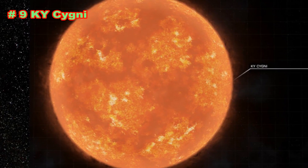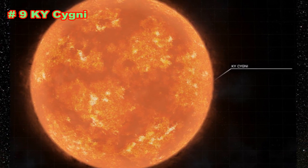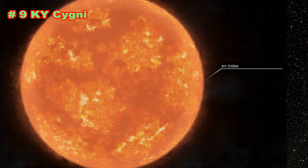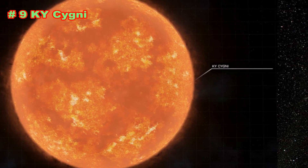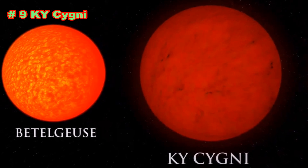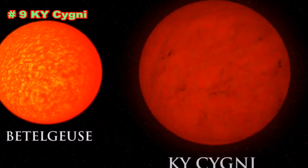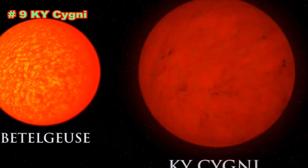KY Cygni is a red supergiant located in the constellation Cygnus. It is one of the largest stars known, with an estimated radius of 1,420 solar radii, and is also one of the most luminous, with about 300,000 or more times the Sun's luminosity. It is approximately 5,000 light-years away.